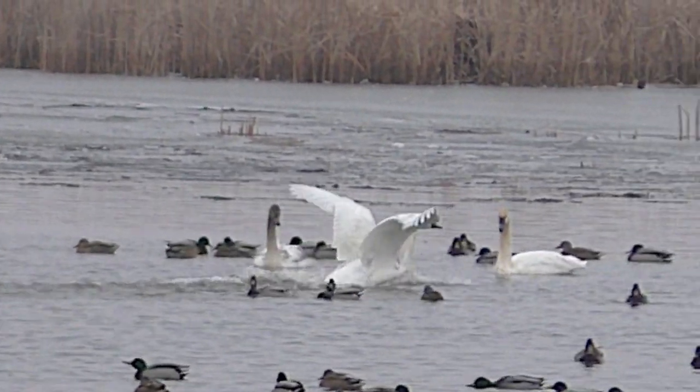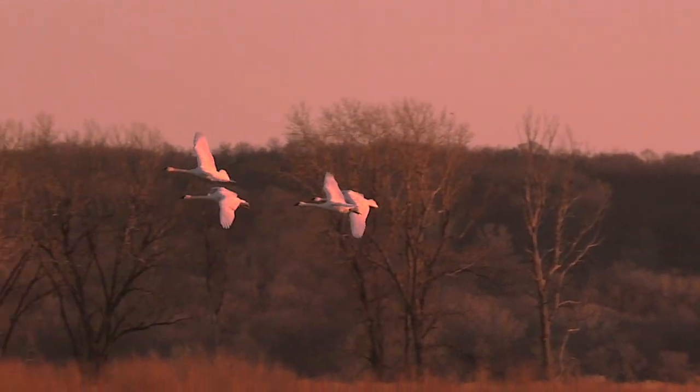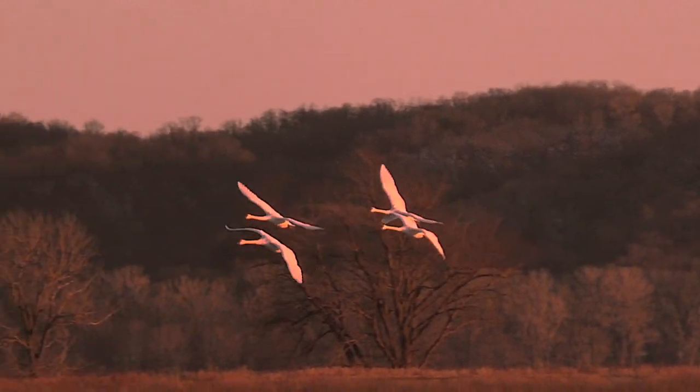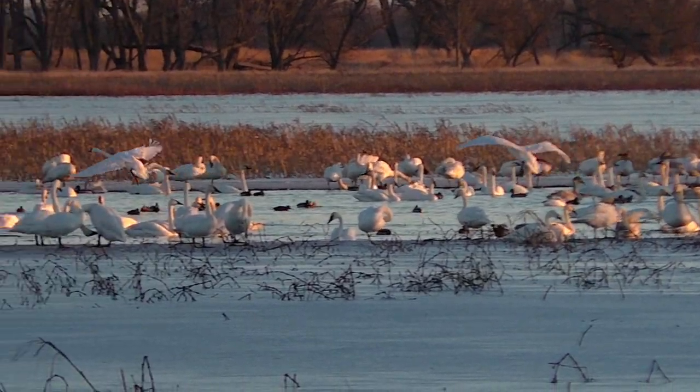Graceful white swans are a true natural beauty, especially when caught in the rosy glow of a setting sun. It's always a winter pleasure to see them. I'm Mike Blair in the Kansas Outdoors.